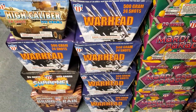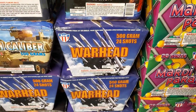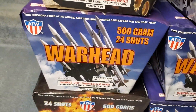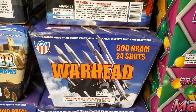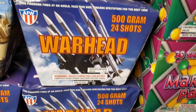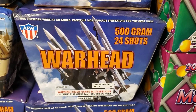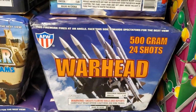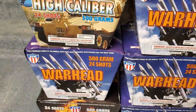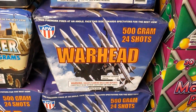Down here I got a whole case of the Warhead cake by AFW — you get four in a case, it's a 24-shot cake. If this seems familiar, it's because it's also part of the Power 6 assortment. I knew I was getting this cake in the assortment already, but I wanted to get a whole case to include in my finale. It's a new cake for 2019 and it looked like a great filler for my finale.